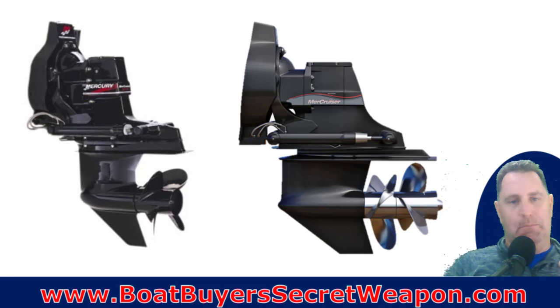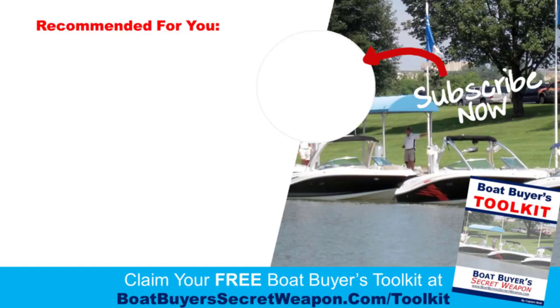That's what you need to think about as you're looking at it. If you have questions, drop them in the comments below — I can dive deeper in another video. Check out the 200-plus videos on the channel, subscribe if you enjoy this, and if you're in the market to buy, check out the Boat Buyer's Toolkit at boatbuyerssecretweapon.com/toolkit. It's totally free, super valuable, with bonus videos included. Remember, life truly is better on the water.